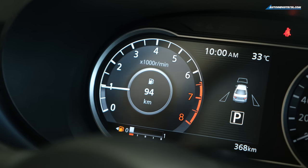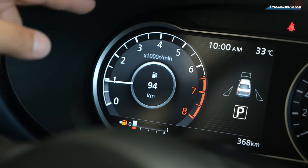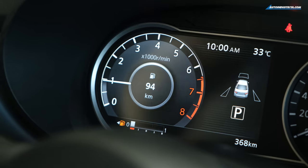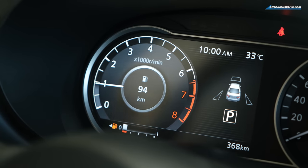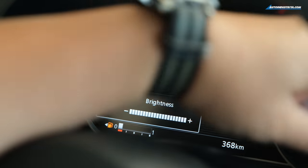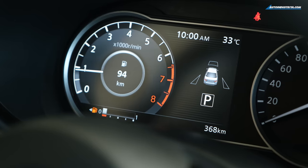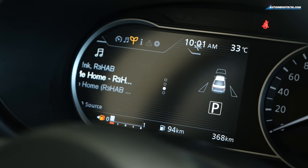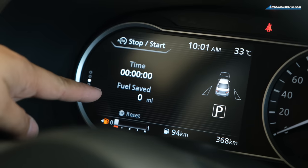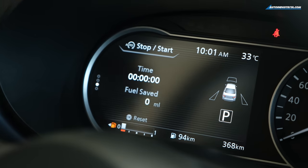The instrument cluster is very nice — part digital, part analog, and highly configurable. The digital screen shows the tachometer and Nissan Intelligent Mobility display, while the right side has the speedometer. Brightness is adjusted via a knob. Scrolling through the settings you have Android Auto music display, and there's also a start-stop system toggle: when activated, the engine cuts out at idle to save fuel.